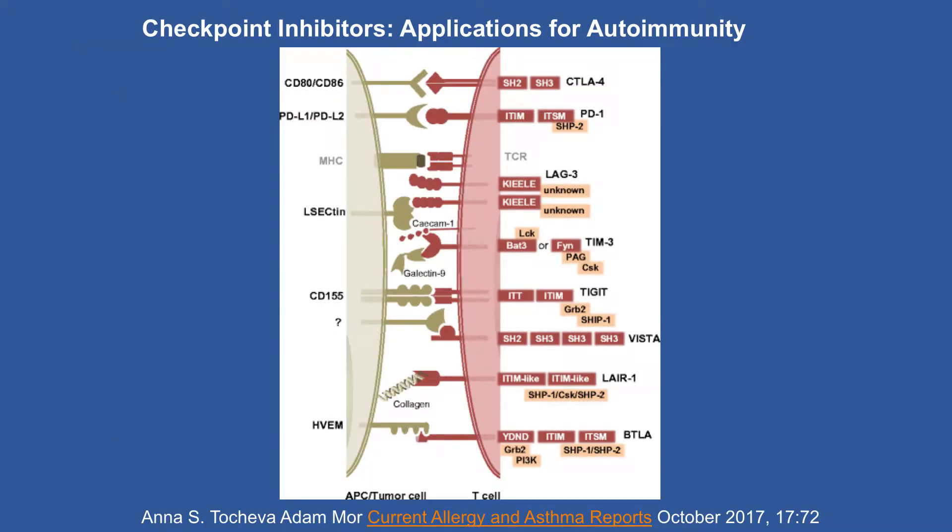For applications in autoimmunity: CTLA-4 with CD80 is what abatacept targets. PD-1 — it's been discussed whether we can turn that system into a way of treating autoimmunity. Other less well-explored systems include the galectin-9 system, and very exciting is the VISTA system, which actually has a cell receptor. Interfering with that signaling pathway going both ways, you may be able to treat autoimmunity, and antibodies to enhance it may have opposite effects and be relevant to cancer. A number of different opportunities.